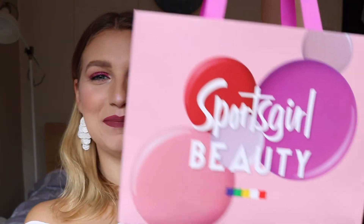Hey everybody! Welcome back to my channel, Makeup with Vee. Today I'm going to be doing a Sports Girl Beauty haul. I have a big bag of goodies here full of Sports Girl Beauty products, and I've been waiting to do a haul like this for a really long time.